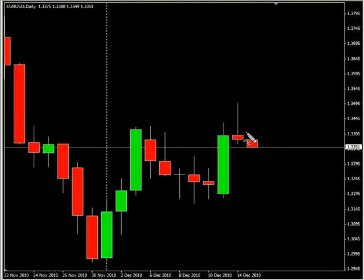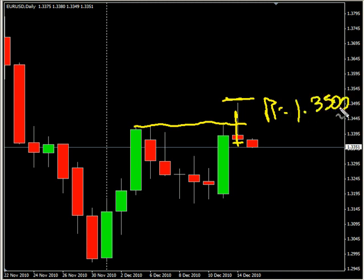Now the EUR/USD pair — this pair moved higher, broke previous resistance levels, pulled back, closed lower, overall moving sideways. Look for it to potentially move up and hit resistance at 1.3500, possibly moving down and hitting some support around 1.3300.